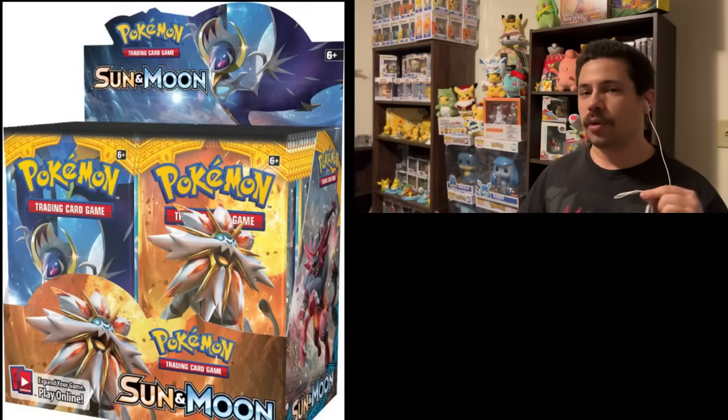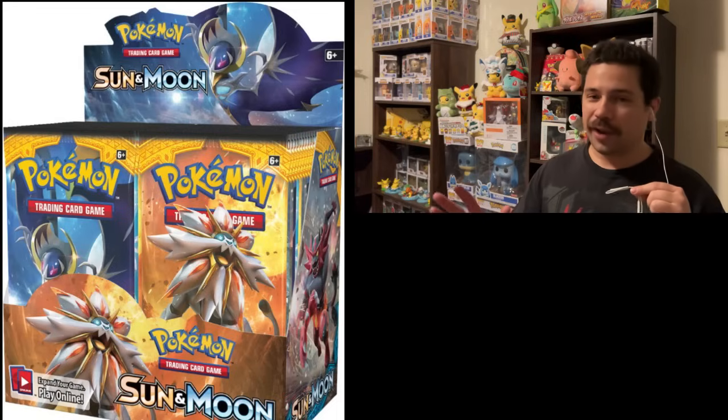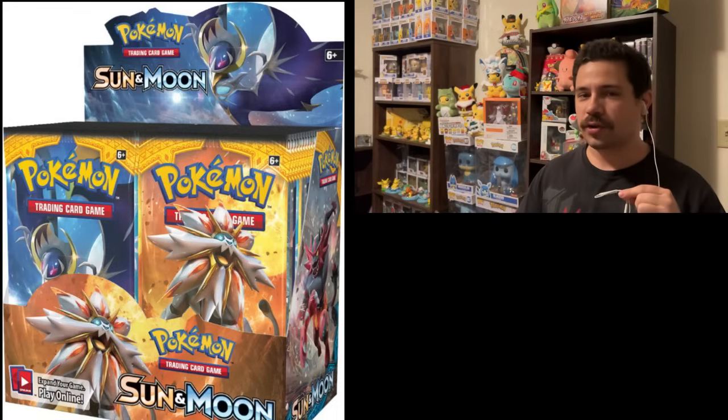Apparently Pokemon Center put up Sun and Moon booster boxes - yes, Sun and Moon base set booster boxes were available on the Pokemon Center for a drop. I think a couple other booster boxes were there too. I didn't see it, but if I saw a Sun and Moon booster box up there I probably would have grabbed it. I do like Sun and Moon base set - I think it's not a bad set, though a lot of people disagree and think it's one of the worst Sun and Moon sets.